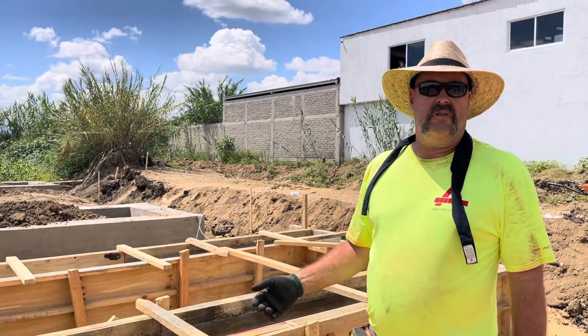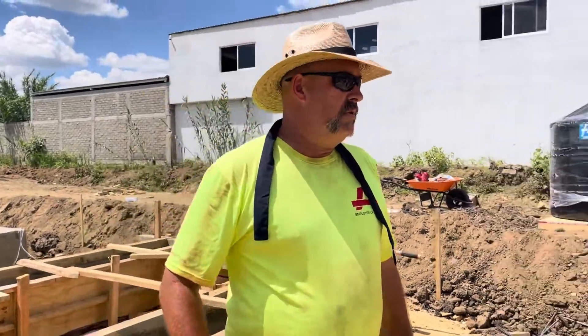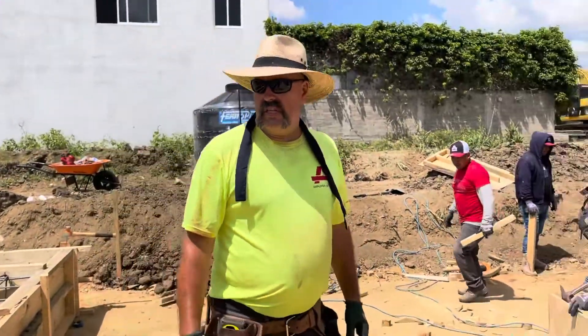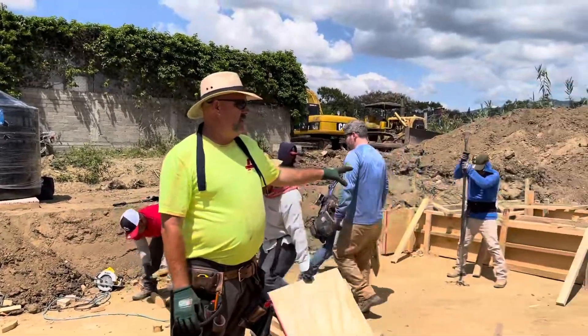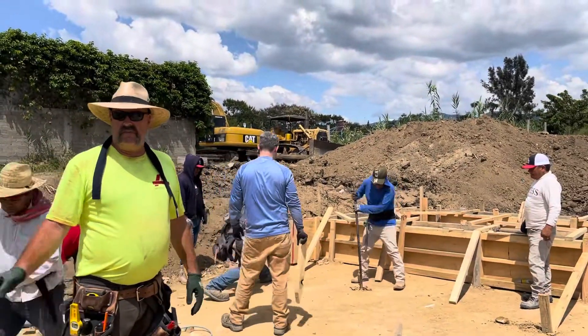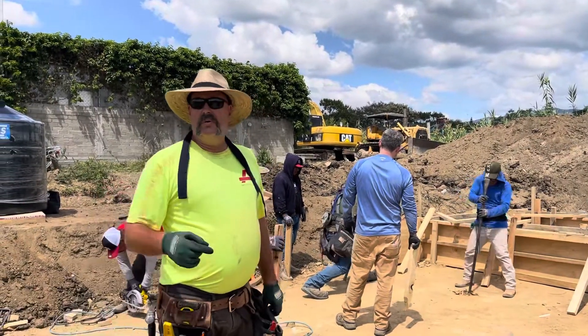We're actually a lot farther ahead today than we thought we'd be. Made good progress — the guys are really kicking it, doing a great job. You can see that we've got both forms placed right now. We're working on the racing line for the last part. We've got the level set and the snap line inside ready for the pour. The pour we're doing tomorrow.